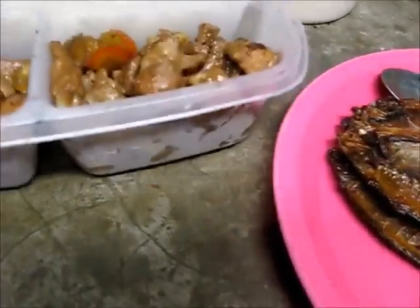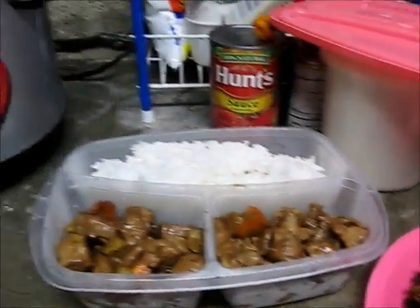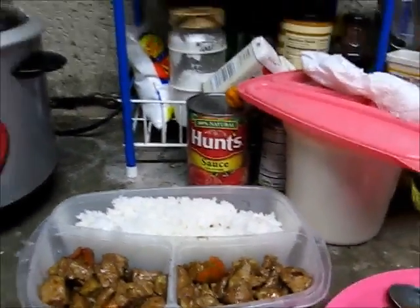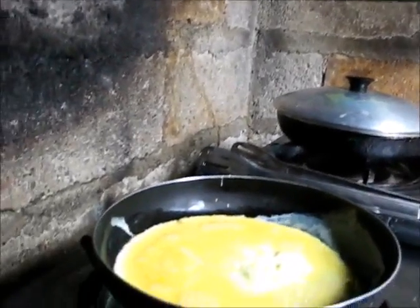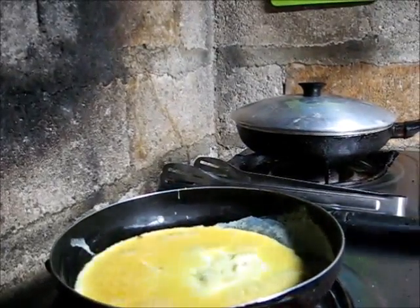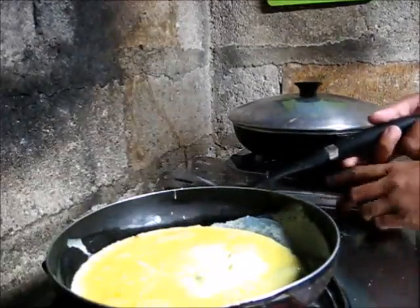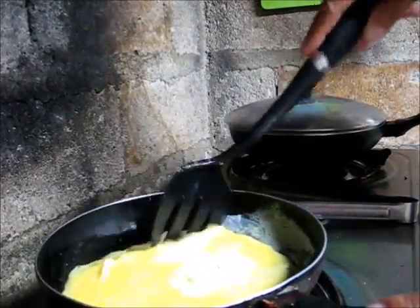I will be right back, I'll go cook the egg. Hi, I'm back. Right here I cooked the egg — that's Shannon's favorite scrambled egg. I will cook the eggs for her.